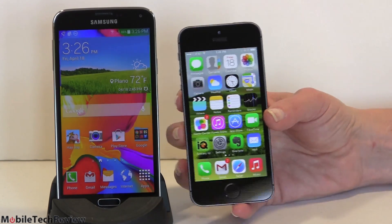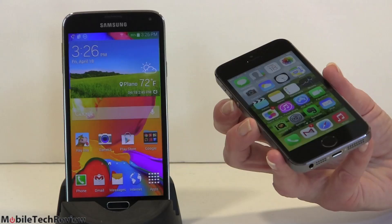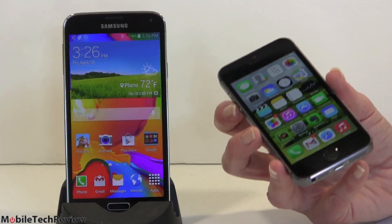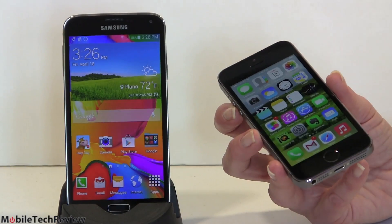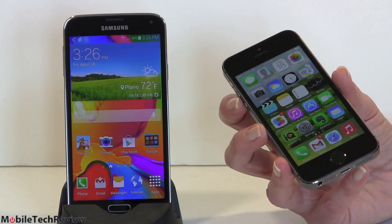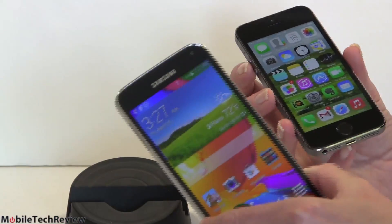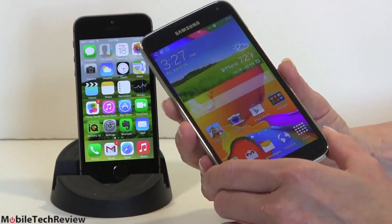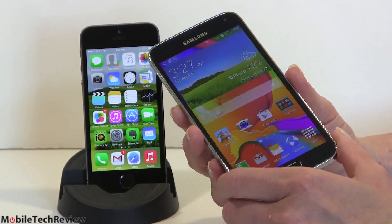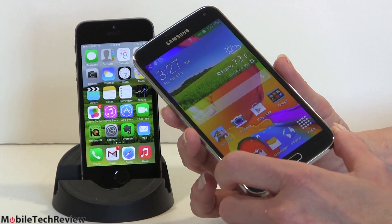They're both gorgeous displays. The iPhone has an IPS display, 500 nits of brightness, good viewing angles. It looks painted on from the sides — 1136 by 640 resolution and four inches. Specs-wise it's not a stunner, but in terms of quality and color accuracy, it is. The Samsung Galaxy S5 has a Super AMOLED HD display, 5.1 inches, 1920 by 1080. So obviously in terms of size and resolution you've got the winner here, but it also means carrying something larger in your pocket.